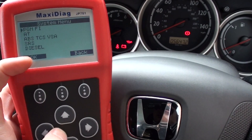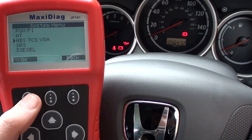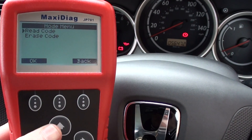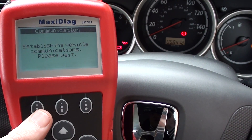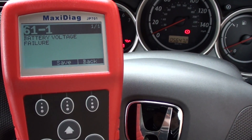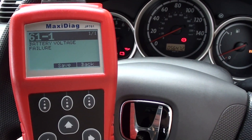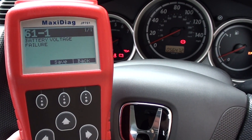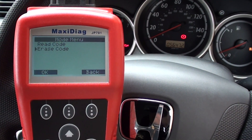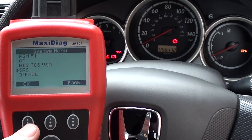Now let's have a look at the ABS system. We'll read the code, and it is giving us one fault code here for the ABS system: 61-1 battery voltage failure. That means we'll have to look into that further. But once we've fixed it, it's just a case of coming in and clicking erase code to get rid of that trouble code. We've also got the SRS, which is the airbag system.